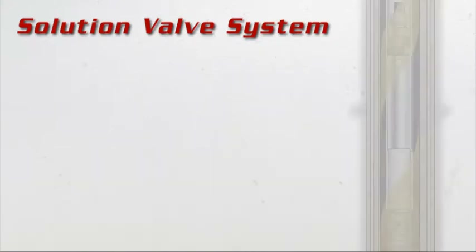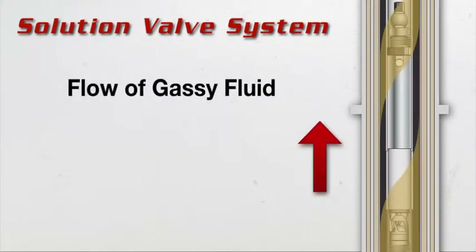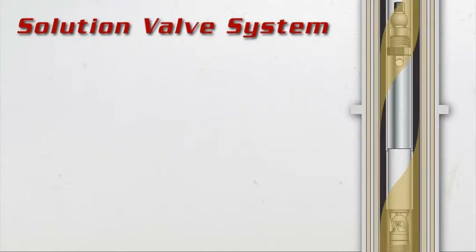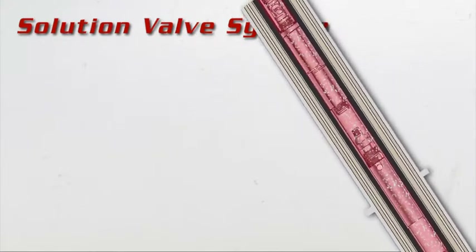The Solution Valve System takes into account the flow of the gassy fluid from the bottom of the pump to the top, starting with the standing cage, which creates a laminar type flow pattern. The Solution Valve continues the flow pattern, opening and closing on every stroke.